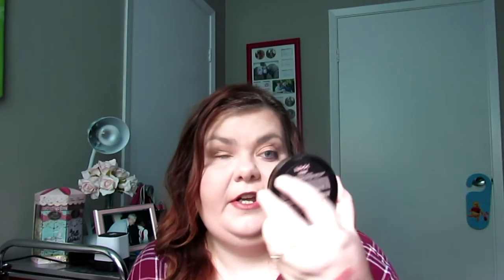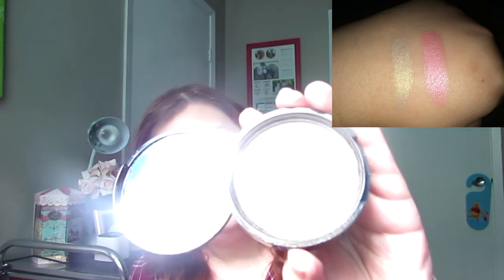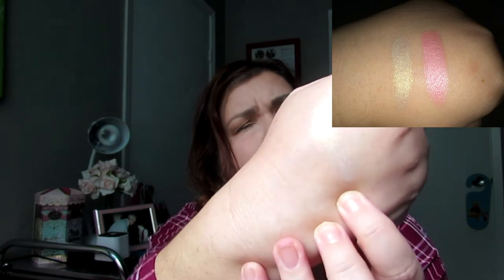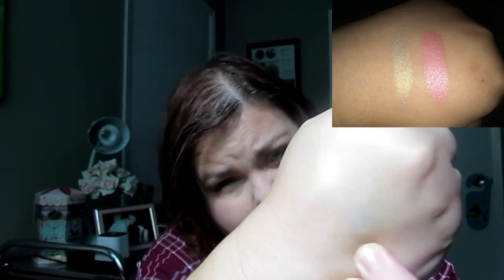Now for face products — the first is my NYX illuminator in the color Ritualistic. Strobing and highlighting are usually popular in spring and summer, but this year they're popular in fall too. I'm not sure how well the swatch shows on camera but hopefully you can see it.